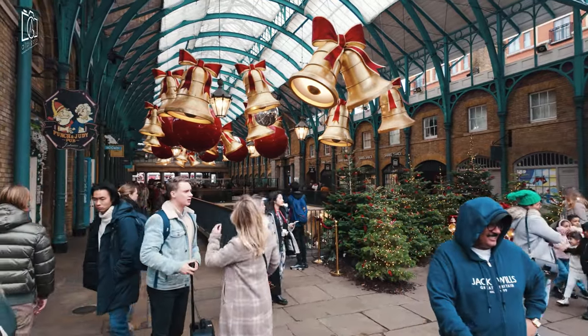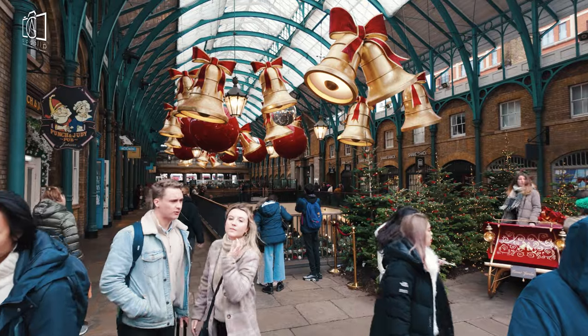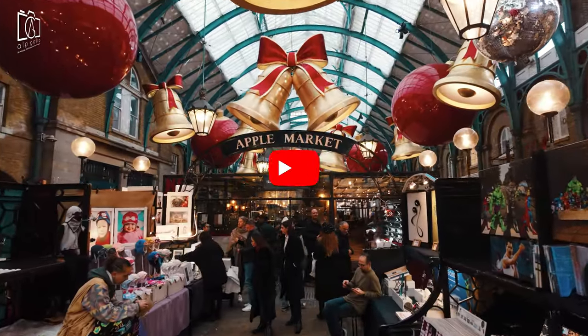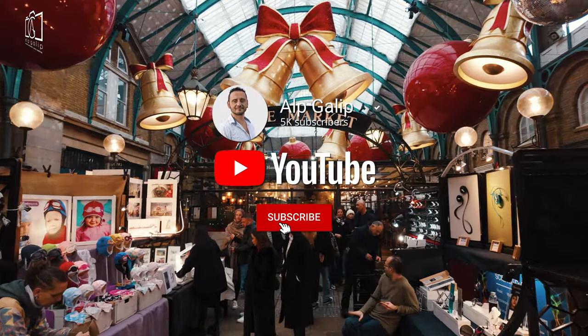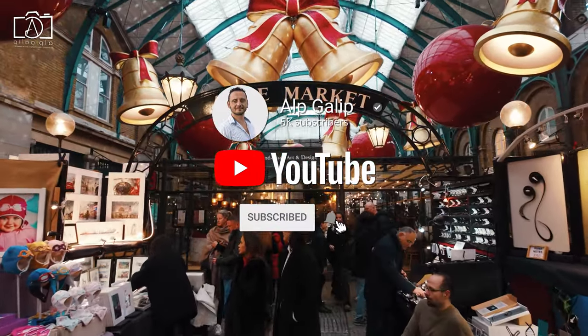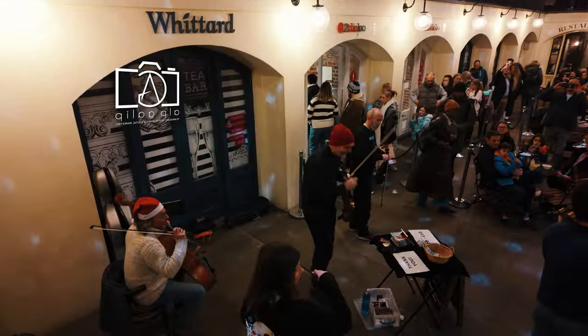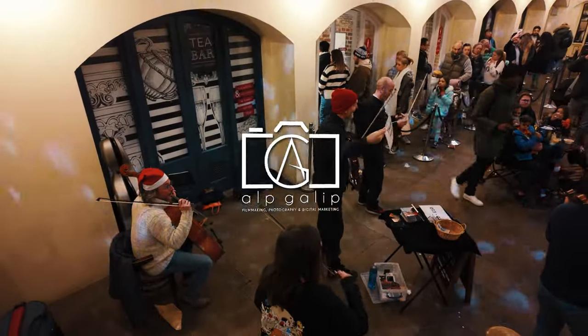Thank you for joining us on this remarkable tour of Covent Garden, where history and modern vibrancy blend seamlessly. If you found this video helpful and want to see more content like this, don't forget to subscribe to our channel and hit the notification bell to stay updated. Until our next adventure, keep exploring and stay curious.